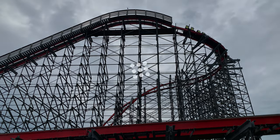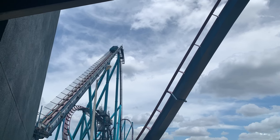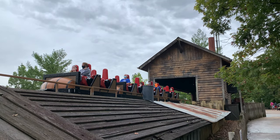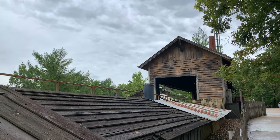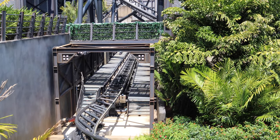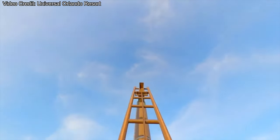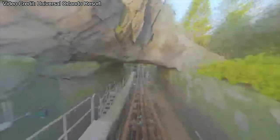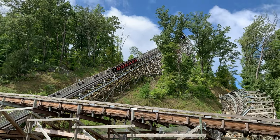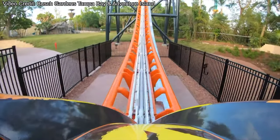Now that we've looked at different types of track, let's look at different methods of energy. There's the traditional chain lift, which has been used for countless years, and a similar concept of the cable lift — both take trains up a large hill to build potential energy. There are different types of launches: hydraulic, pneumatic, and flywheel. The most common used launch is the magnetic launch, whether through LIMs or the more preferred LSMs. Recent innovations have brought us the multi-pass launch and the high-speed transfer track.